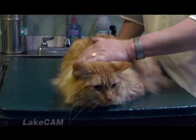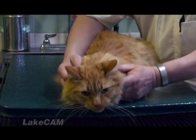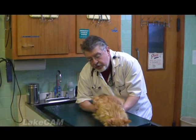It doesn't sound like a lot — 2 pounds — but when you weigh 14 pounds, that's a large percentage of his body weight. How do you know if your cat is too heavy?